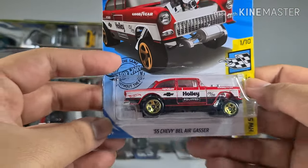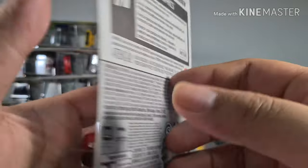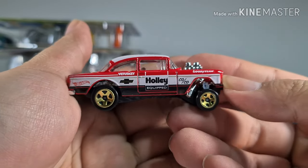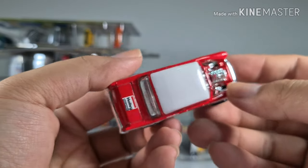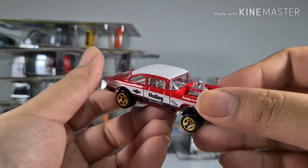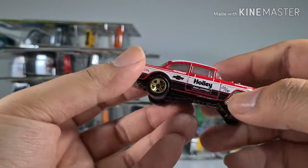This is a 55 Chevy Bel Air Gasser from the Hot Wheels Speed Graphics series. I like the bright red they used on this car. It's Harley equipped and comes in red and white. You can see through the engine here — I love it! The see-through part is so cool. It's missing the hood cover, so if it rains, too bad.